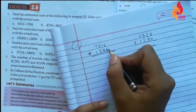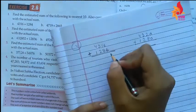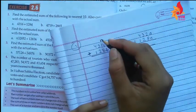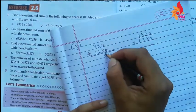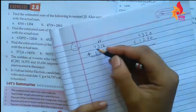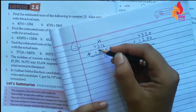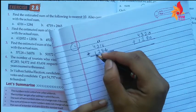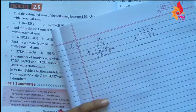Now for the actual sum: 6 plus 4 is 10, write 0 carry 1. 8 plus 1 plus 1 carry is 10, write 0 carry 1. 3 plus 1 plus 1 carry is 5... wait, 3 plus 1 is 4, then 4 plus 2 is 6. So 4 plus 1 is 5. The actual sum is 5600.